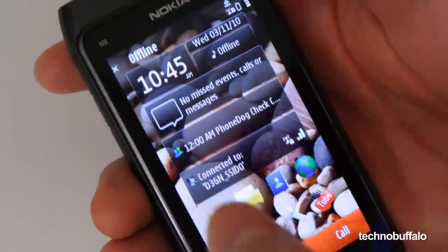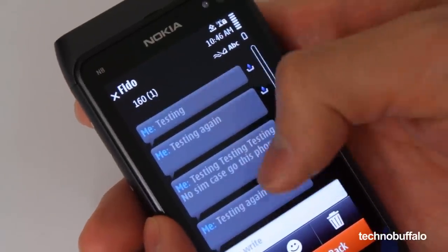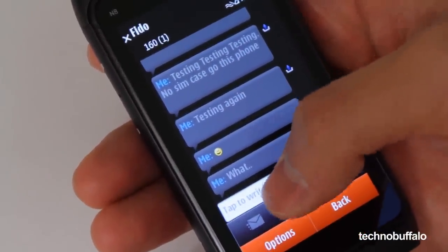Texting is definitely improved compared to other high-end Symbian devices like the Nokia N97. The integration of threaded text messaging definitely makes the flow of conversation a lot more organic, but it's not as pretty as that on the iPhone — but hey, at least it works.